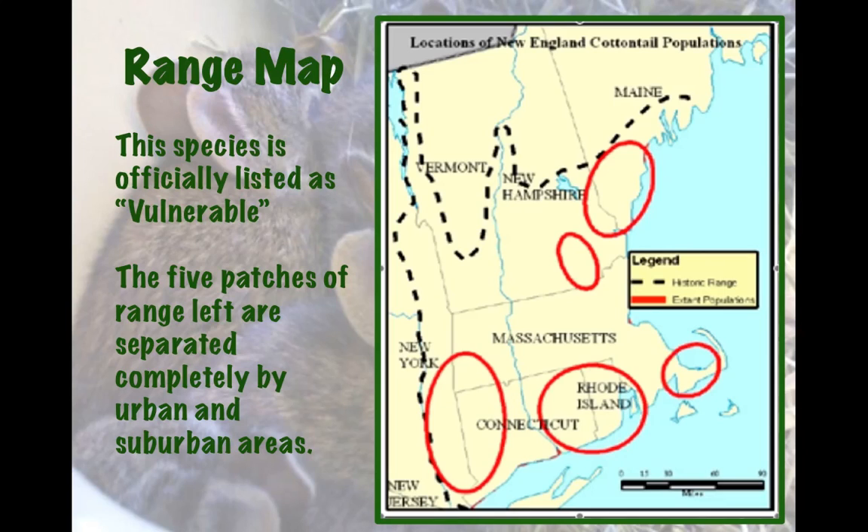In those five patches, this cottontail rabbit used to make up 15 to 25% of all cottontail rabbits in the entire historical region. Now it's completely extinct in most of it, and in those red circles it makes up only 0 to 10% of the cottontail population. It's clearly declined and endangered.